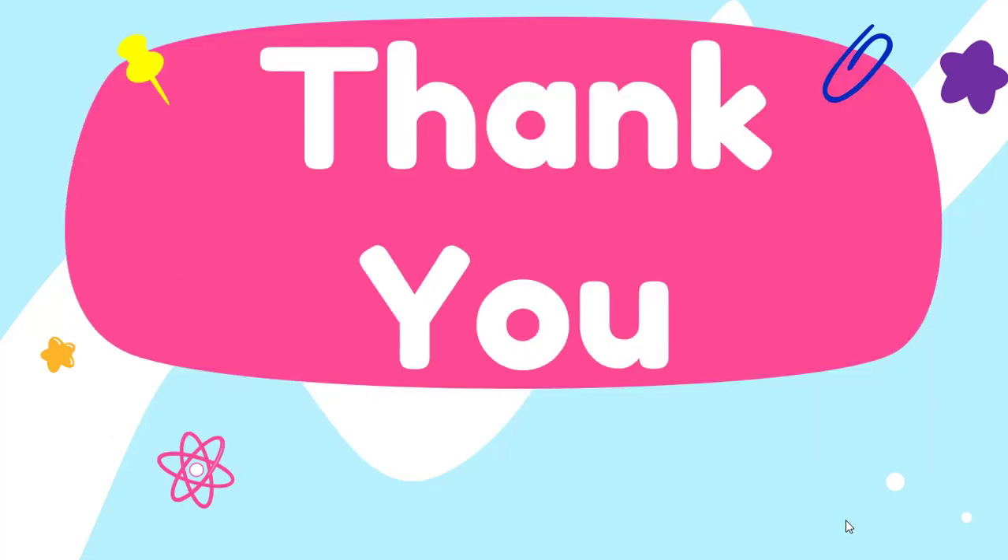I hope you enjoyed the quiz. In the comment section, do write how many correct answers you have got, okay? Bye!